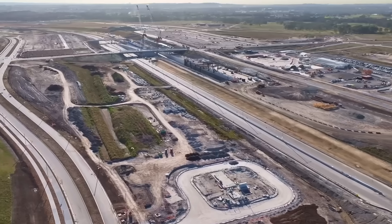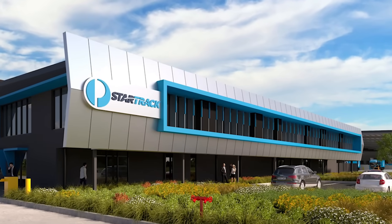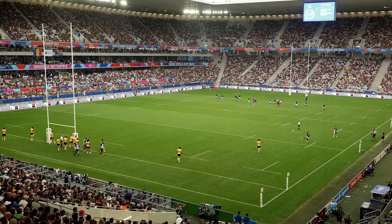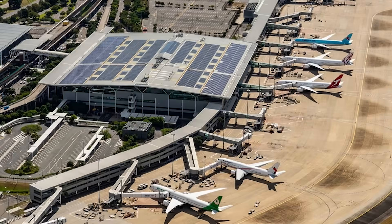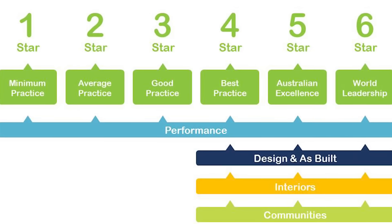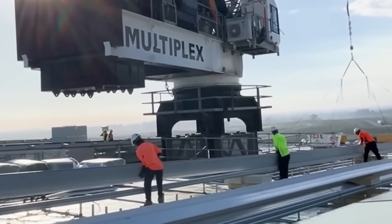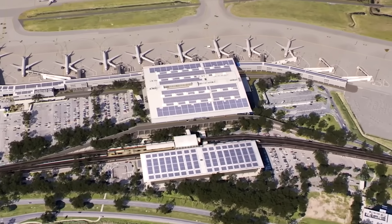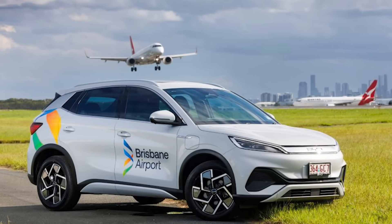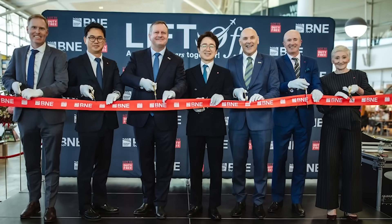Beyond passenger services, Future BNE includes major industrial projects. Brisbane Airport is building a large parcel facility for Australia Post covering 31,800 square metres — more than three rugby league fields — with direct airfield access and over 1,000 solar panels, aiming for a five-star Green Star certification. This project alone is expected to create around 1,500 construction jobs. The airport has also set an ambitious goal to be a net-zero airport for its direct Scope 1 and Scope 2 emissions by 2025 — a big step up from its original goal of 2050.